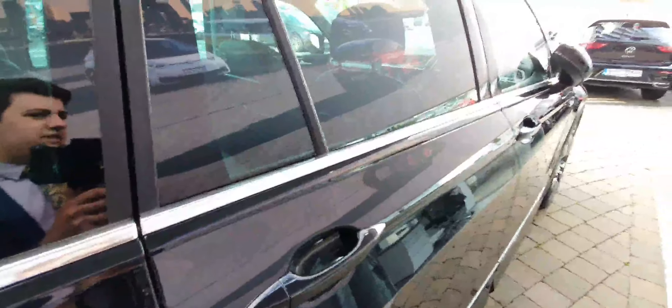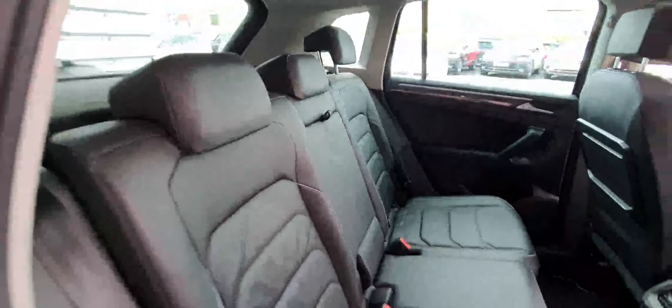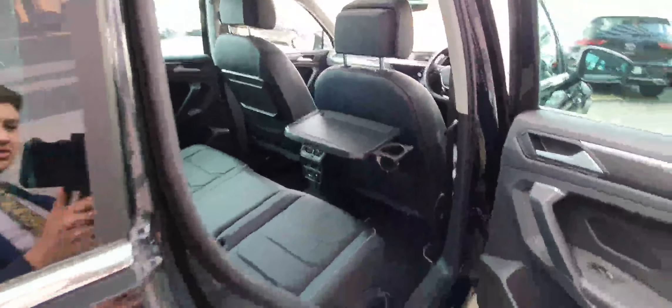The rear seats are finished in all black leather. You've got an armrest in the middle. You've got these lovely vents at the back as well for the rear passengers with cup holders on each side, and rear climate control. Keyless access, keyless start, electric windows all around, and ambient lighting.